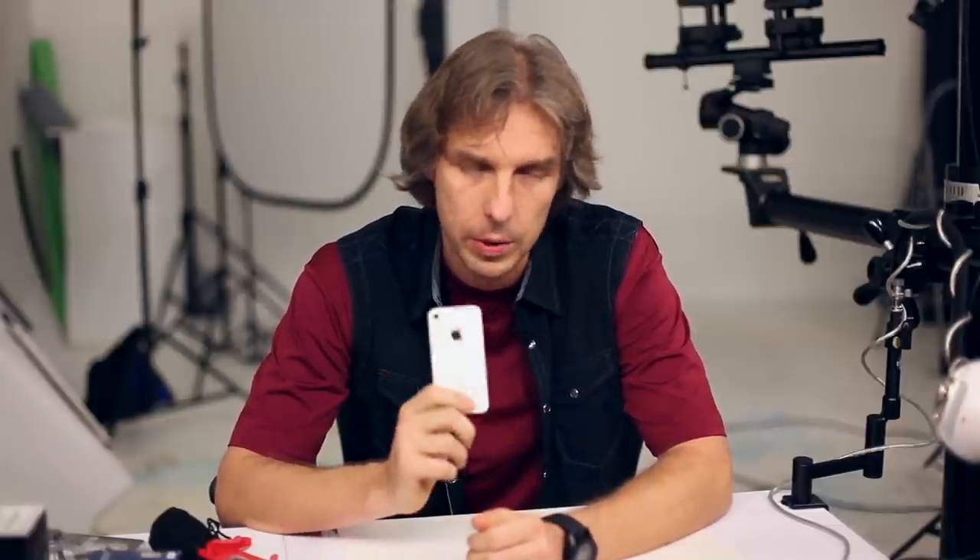I fell in love with this little device and I started exploring the world of iPhone photography. I always have my cell phone with me and it became interesting for me to see how far I can go in terms of image quality and optical resolution from this little device.